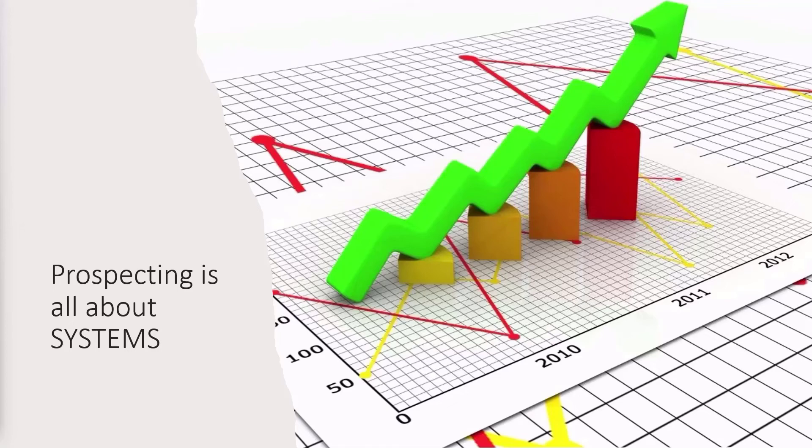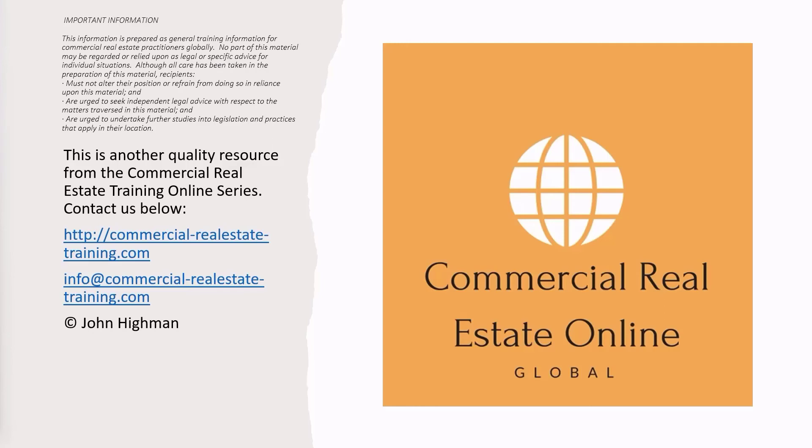In the next video, I'm going to take you down into prospecting systems that you can use in your real estate location. Make sure you subscribe today to get the next video to help you build your business for the next couple of years. I'll catch you in the next show. This is John signing off for now — don't forget to visit our website at commercial-realestate-training.com. I'll catch you there.